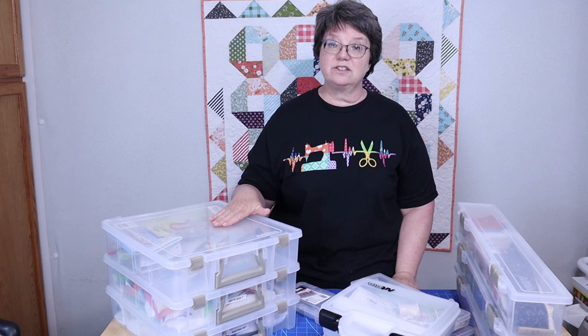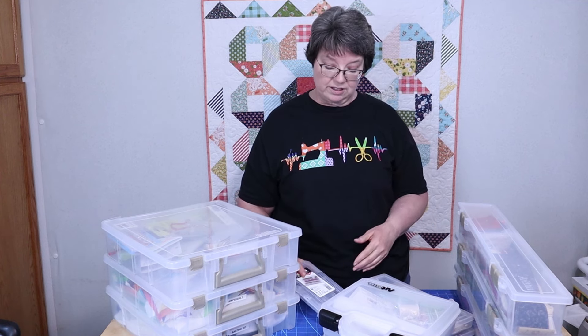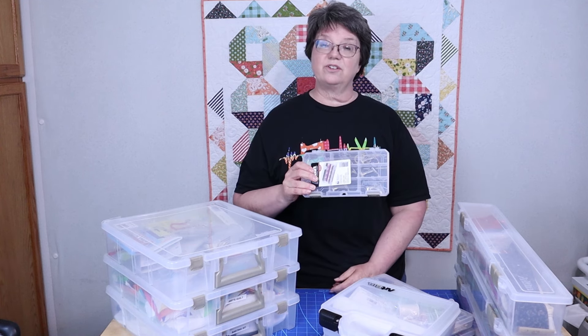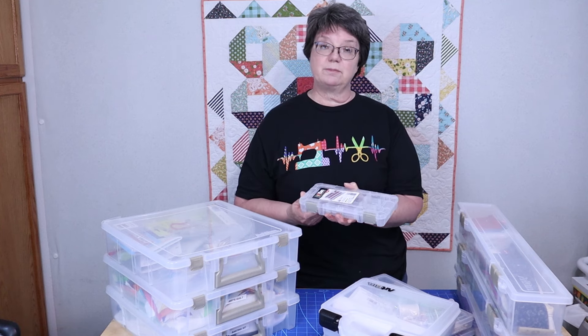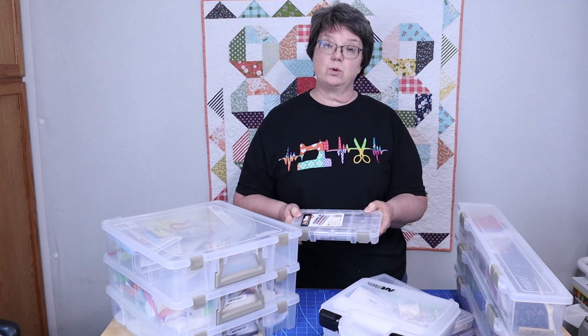I have tons of these Artbin containers. The fifth reason I really, really like these is because they're see-through — they're clear. You can see through it, you can see what's in your box. And that's super important to me when it comes to organizing my quilt room as well as my quilt supplies.